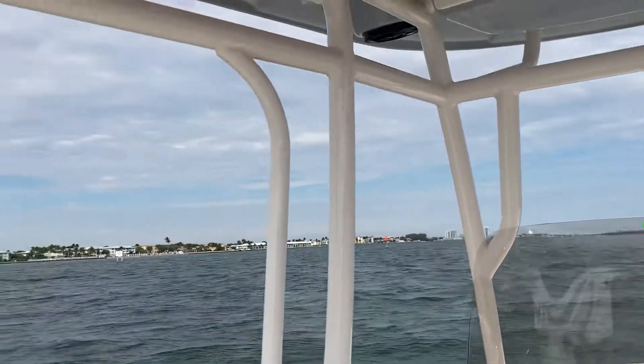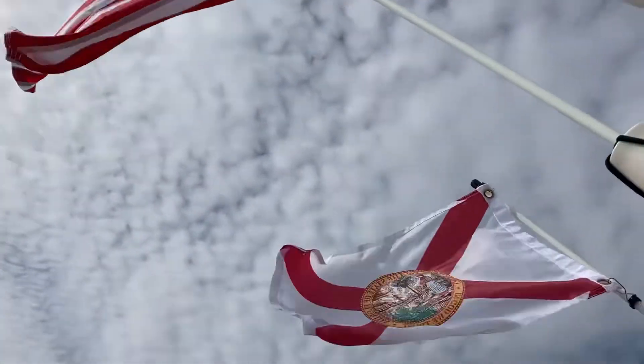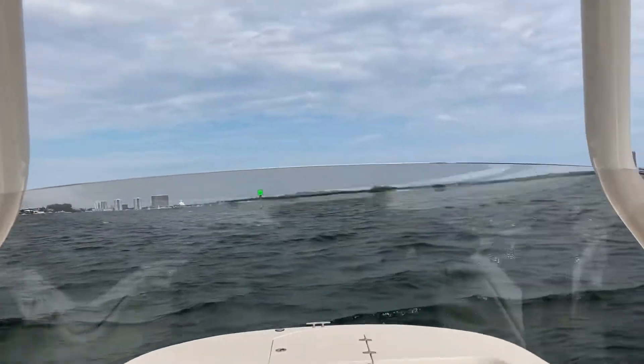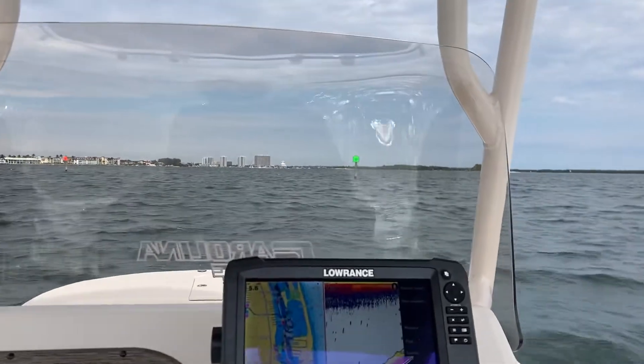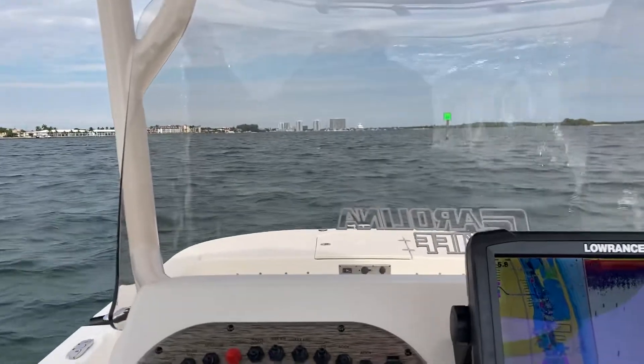We're out on Lake Worth today. You can see by the flags here, we probably got about a wind of 13 to 14 miles an hour or so. I just want to give you an idea of what the 23LS will act like in these conditions.